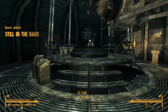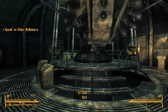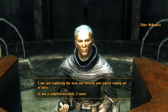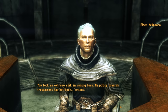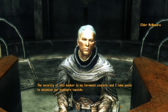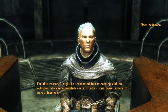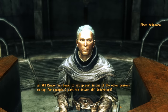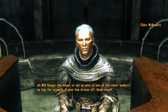The screen goes dark and we appear in the Elder's office. We go up the steps to talk to Elder McNamara. He asks how we found them and insists we tell the truth. He says we took an extreme risk, and his policy toward trespassers has not been lenient. He mentions that security is his foremost concern, and he takes pains to minimize exposure topside. He says he might be interested in contracting with an outsider for certain tasks — some basic, some more involved. An NCR ranger has begun to set up post in one of the other bunkers up top, and he wants him driven off.